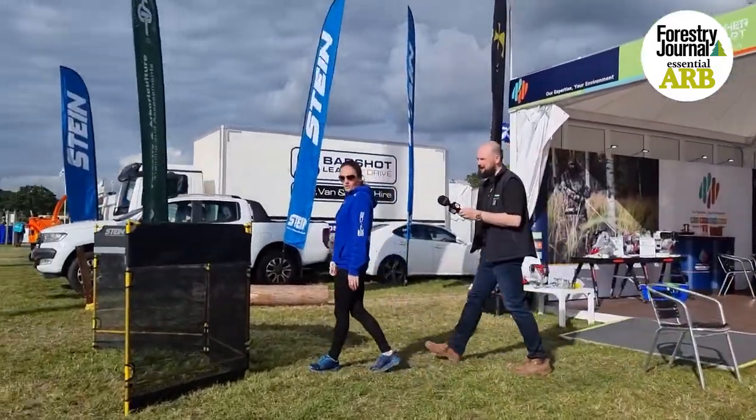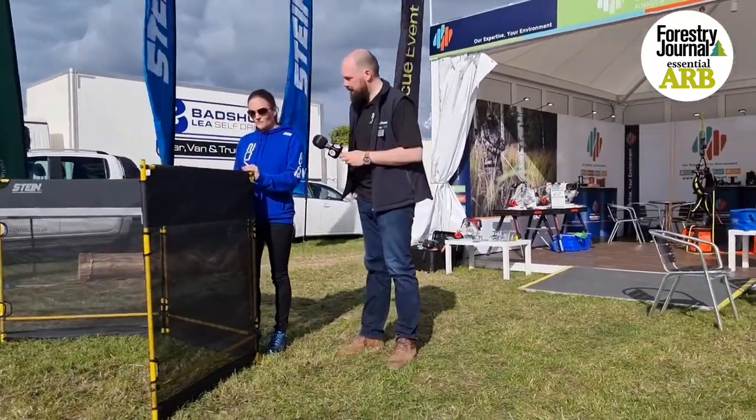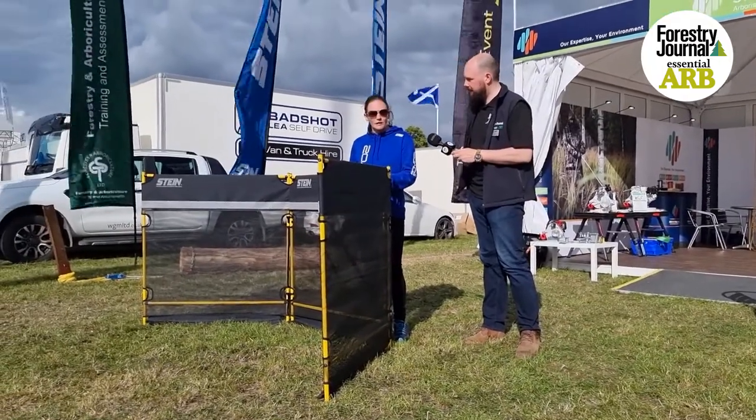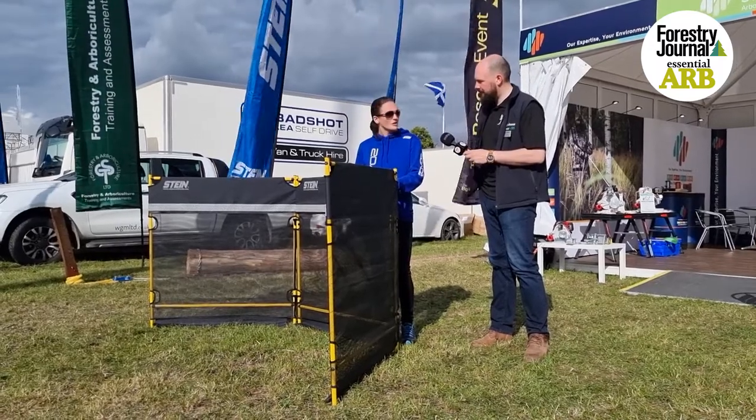We've got the new Stein modular guard here, which comes as a three-panel kit complete with the reflective banners, and then there are various variant kits that you can add to it as well, according to what site you're working on.